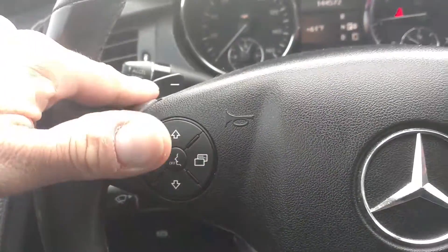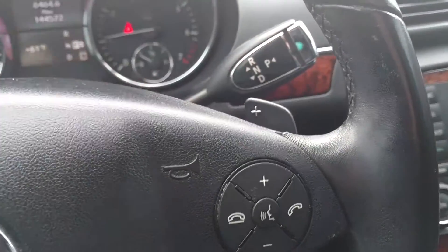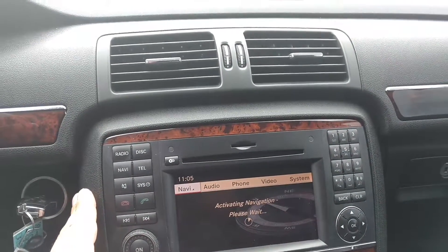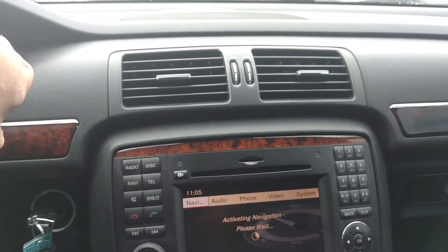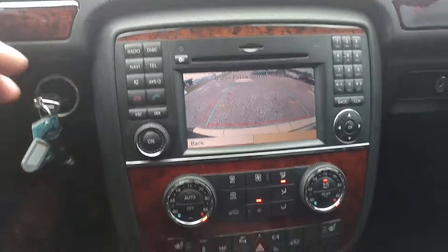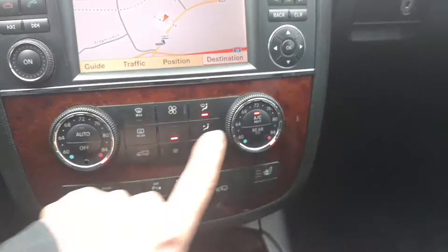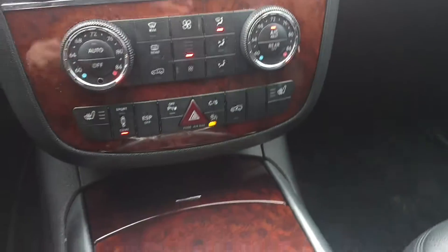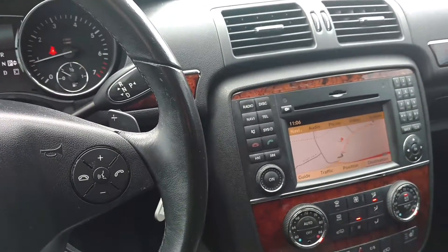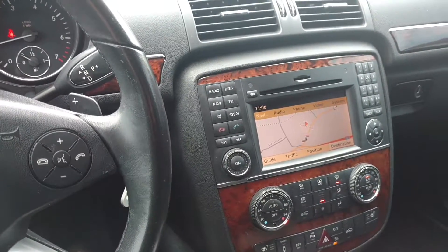This one has 144,000 miles on it. Power windows, door locks, and mirrors. Your automatic lights. This one's an automatic with your paddle shifters right there and there. Here's your stereo with your navigation. Here's your backup camera. You've got heated seats up front and dual climate control. Center console.